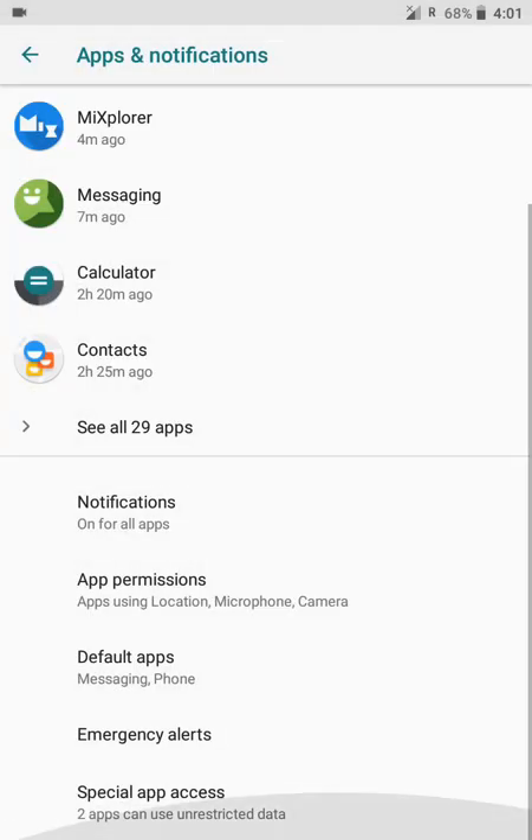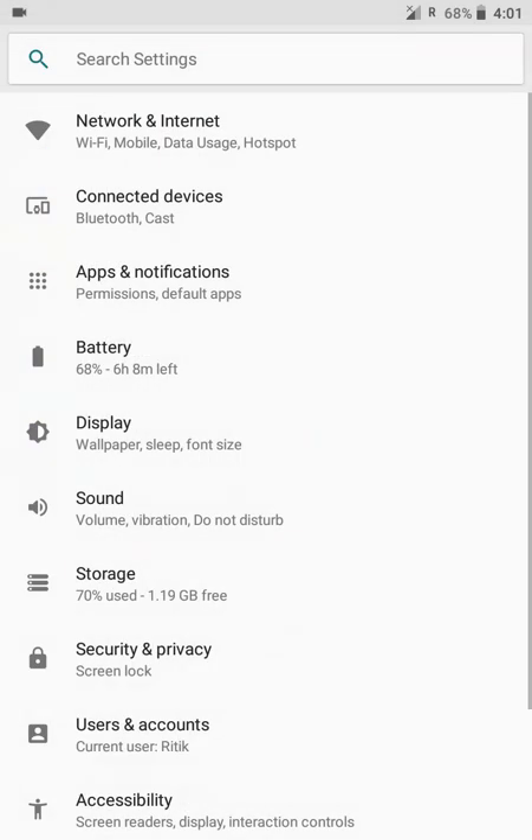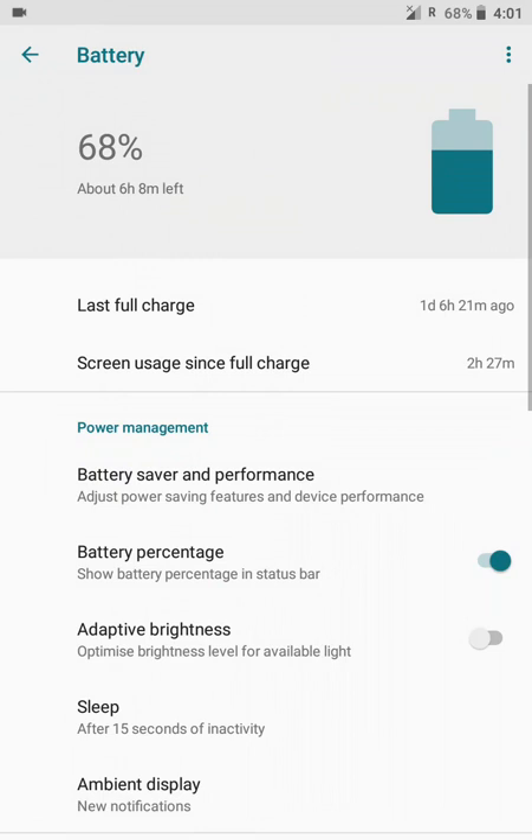Now let's move on to battery. The battery life is awesome — six to eight hours if you use it the way I am. It keeps updating as soon as you stop using it, extending the estimated time. The battery saver is very good.